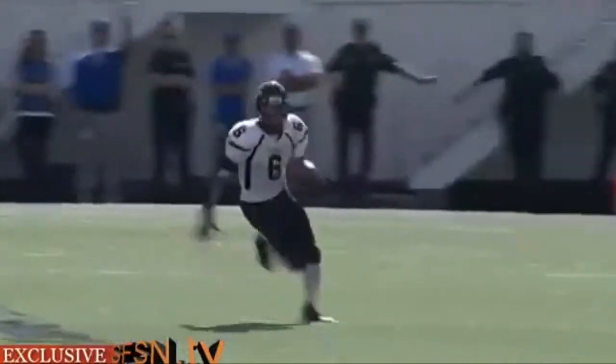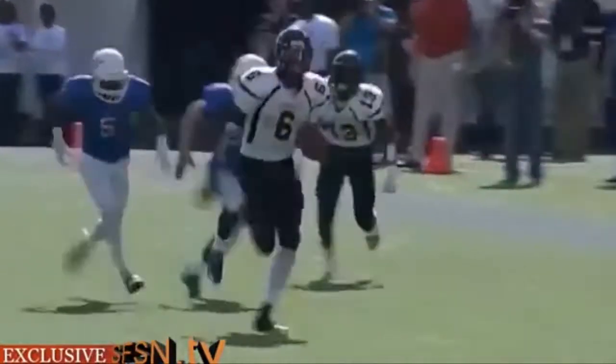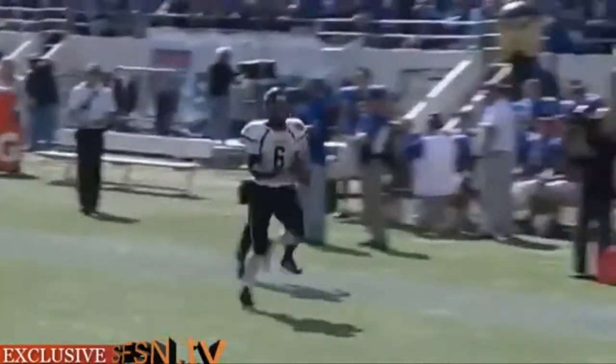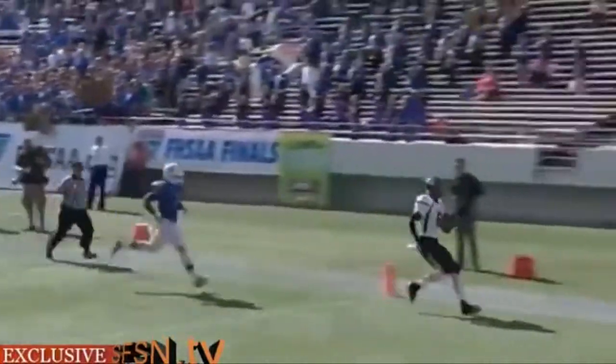Michelle doesn't get the carry. It's Gibson keeping it with all kinds of room. No one will catch Torrence Gibson. The first offensive play for American Heritage is a 68-yard touchdown.